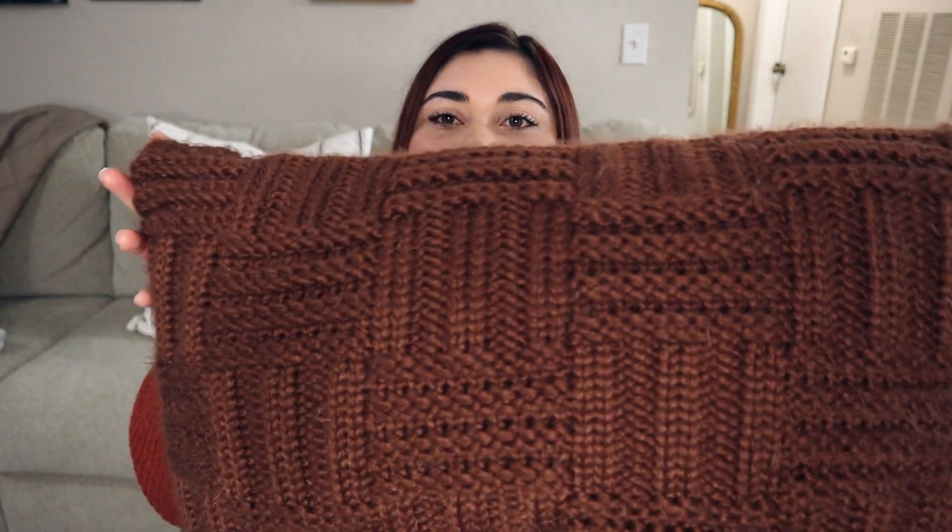First up is this basket weave mahogany colored pillow, the same color as the blanket I showed you. This is also from last year's Studio McGee line. I actually got lucky and found this in store — somebody had returned it so it was on clearance. It was originally $22 and I got it for $15.40. It actually wasn't ringing up on sale, so I had to tell the guy there was a clearance sticker on it, and he gave me the clearance price.